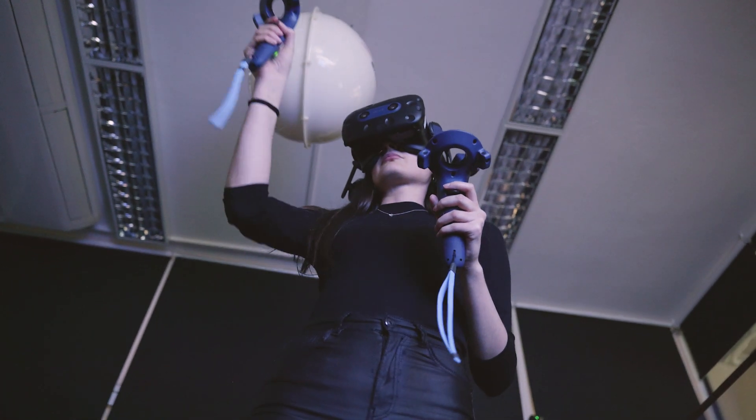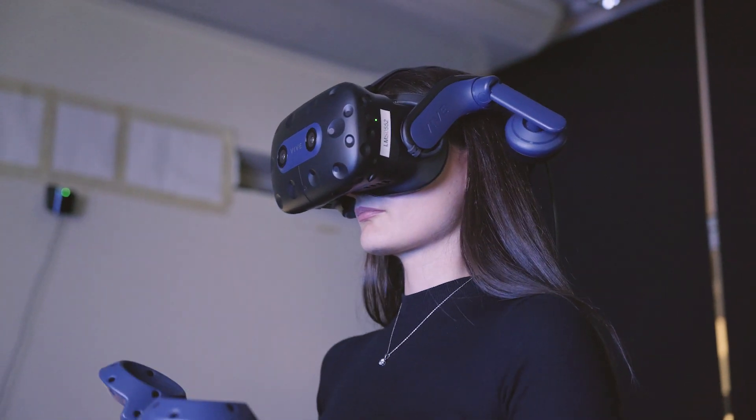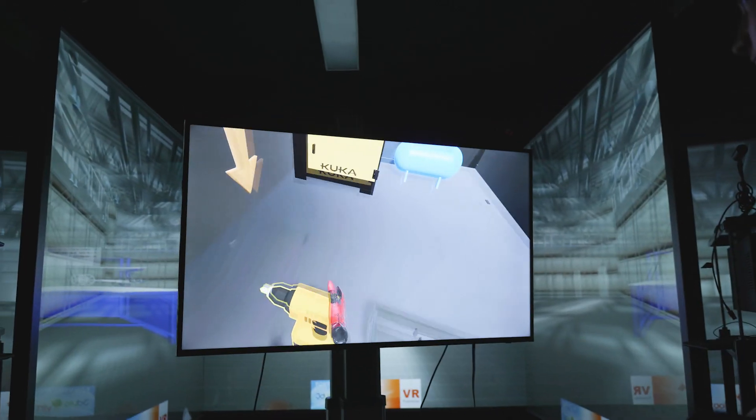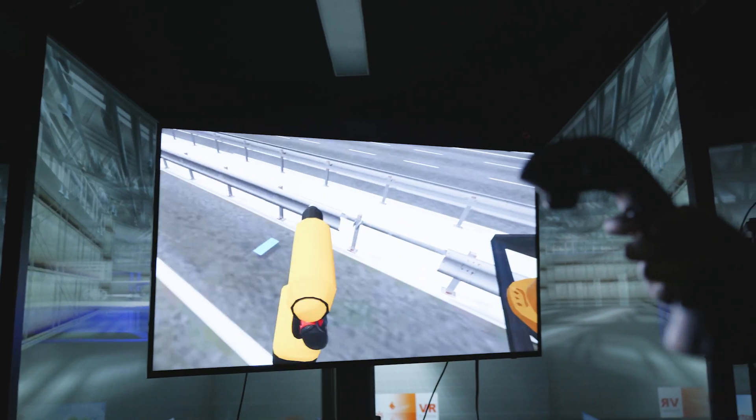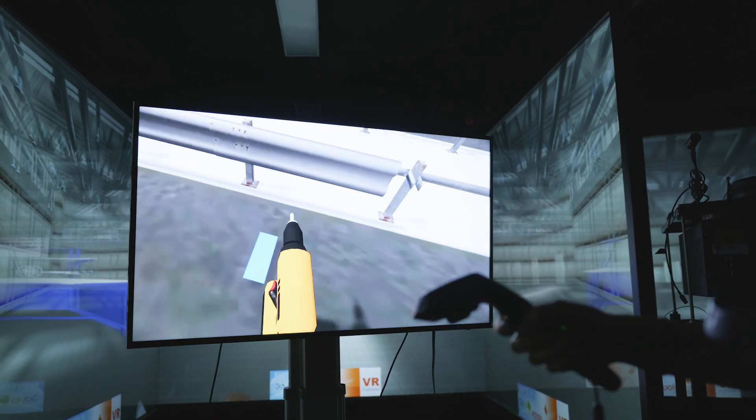In this way, trainees learn how to carry out complicated operations in stressful scenarios, using all their senses. This prepares them for real-life work situations in a short amount of time.